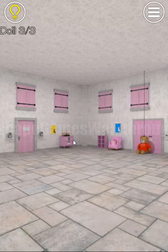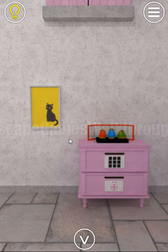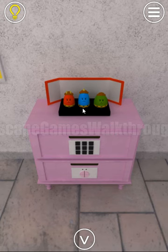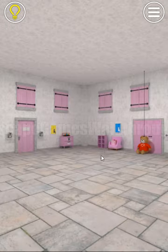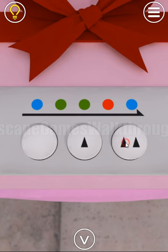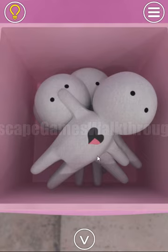We are going to stage number three. The first hint we can take is from these monsters: red has two horns, blue has one horn, and green has no horns. Let's use it here to open this gift box — blue has one horn, green two times has no horns, red two horns, and blue one horn.